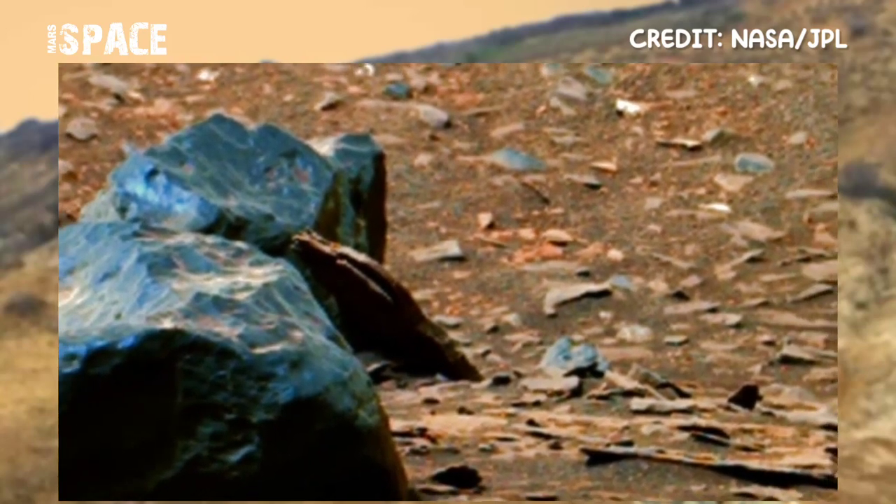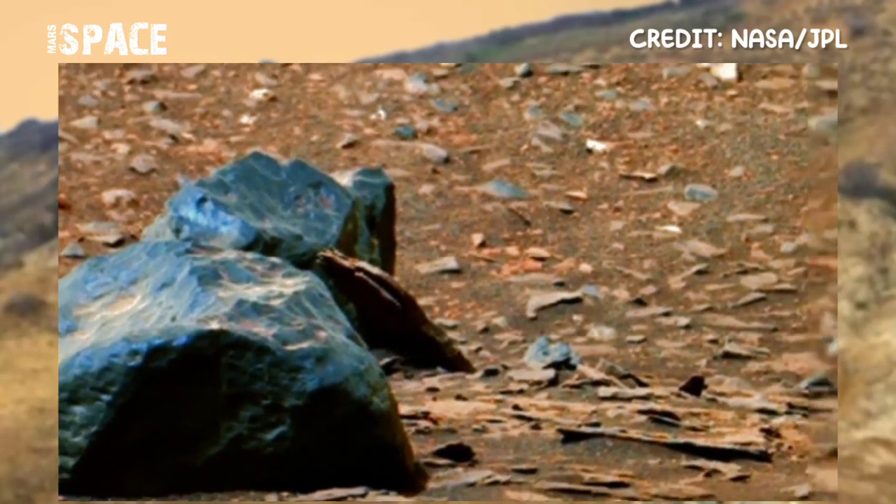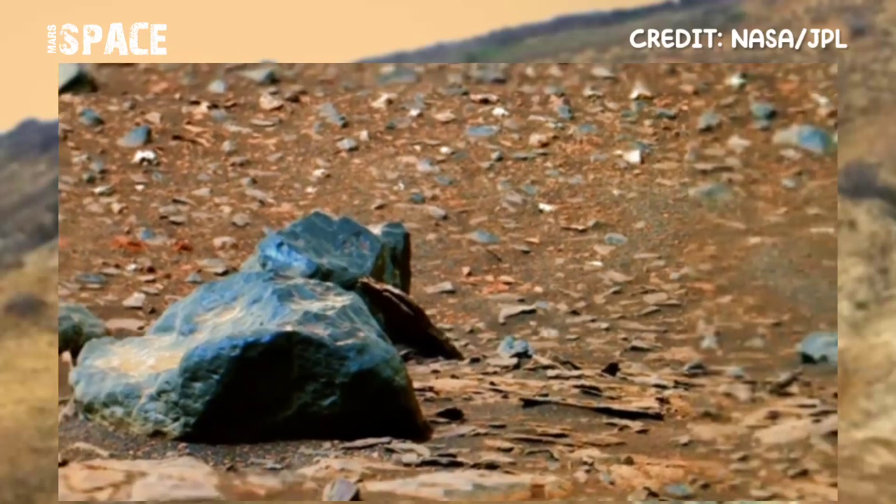It looks like a crashed spaceship or an alien UFO. What do you think about this structure? Let me know in the comments below.